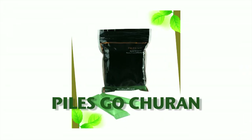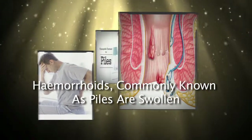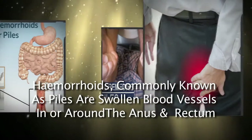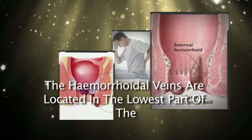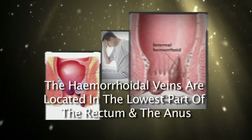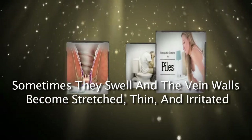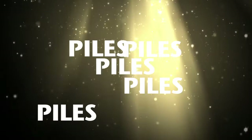Piles Go Churna. Hemorrhoids, commonly known as piles, are swollen blood vessels in or around the anus and rectum. The hemorrhoidal veins are located in the lowest part of the rectum and the anus. Sometimes they swell and the vein walls become stretched, thin and irritated during bowel movements.